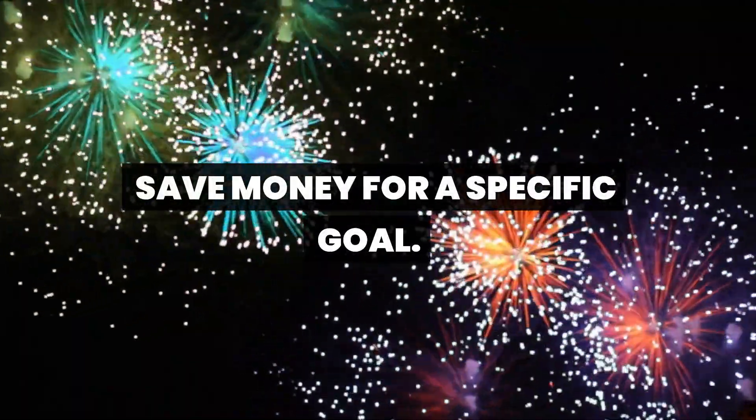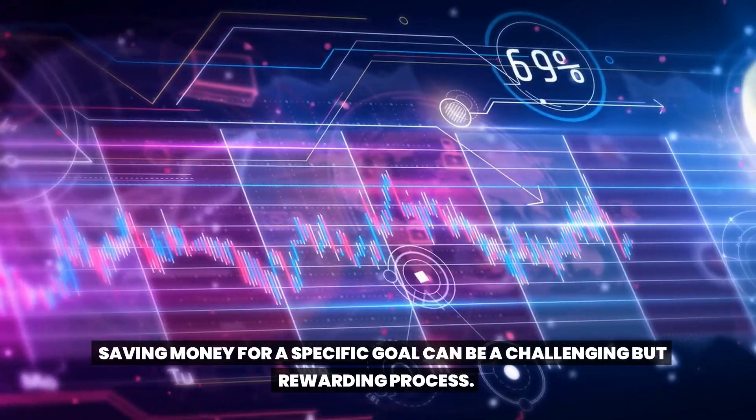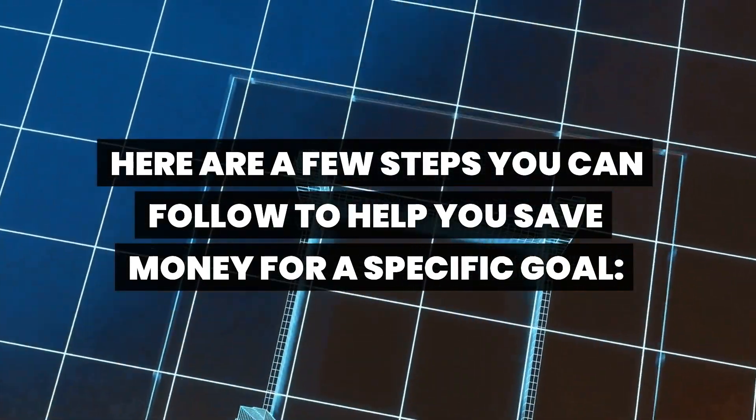Save money for a specific goal. Saving money for a specific goal can be a challenging but rewarding process. Here are a few steps you can follow to help you save money for a specific goal.